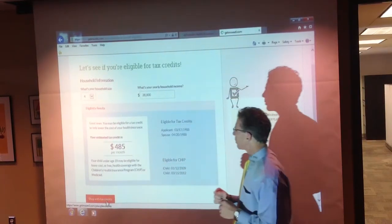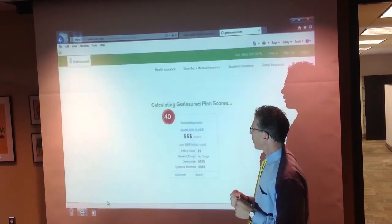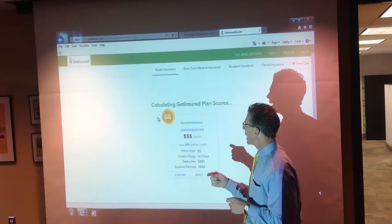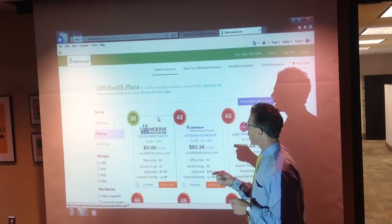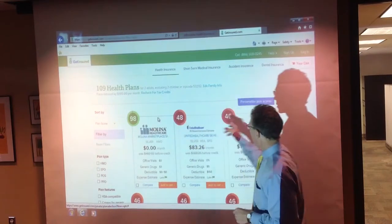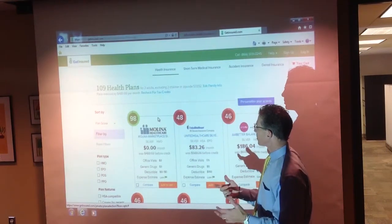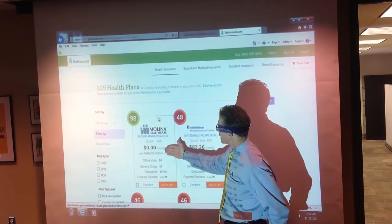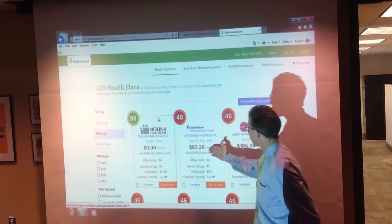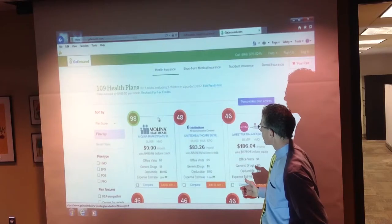Now we're going to hit the Shop with Tax Credits button, and what it's going to do is the system is going to generate the plans that would work for us. What we have here is a suitability index based on what the system tells us, and an actual net cost for this individual on a monthly basis based on the plan design.